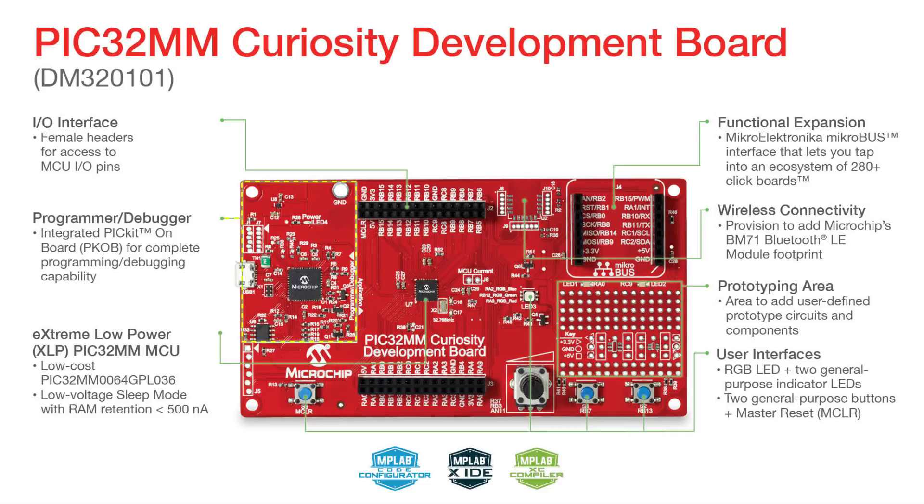The board comes with a fully integrated programmer/debugger, a PICkit on-board supported via a USB connector, requiring no additional hardware to get started.